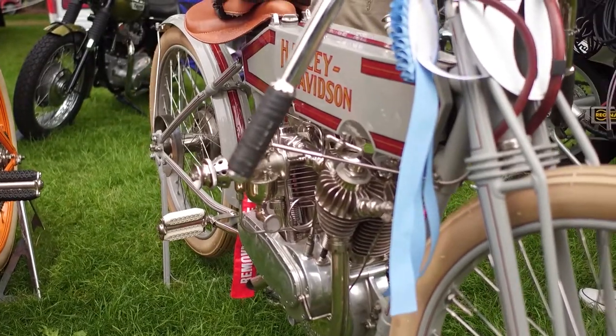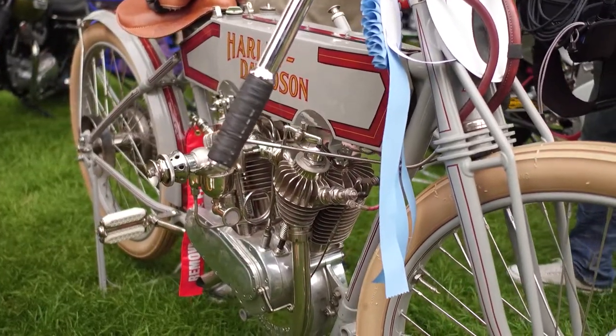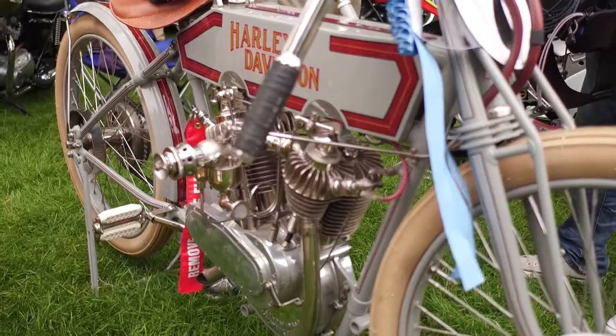You restored this one? Yes. I do all the restoration, all the painting. Beautiful. I don't do any of the plating — I have that done. And of course, the very fine pinstripe, we have an artist do that.